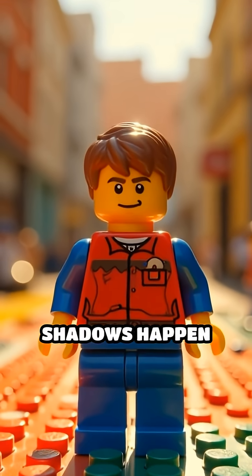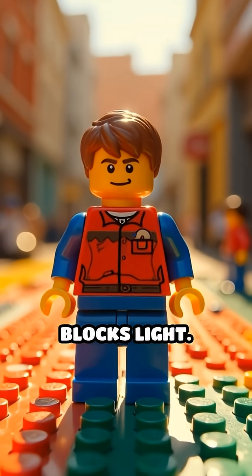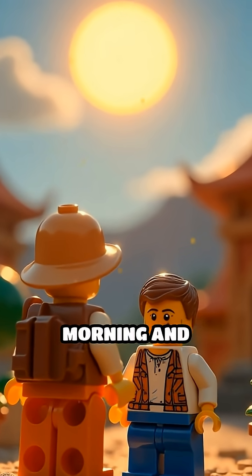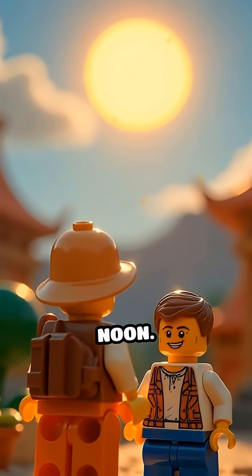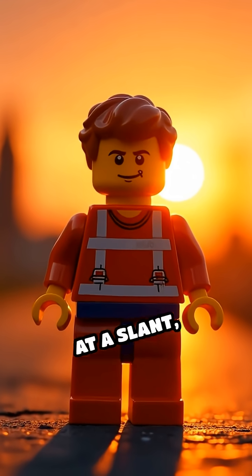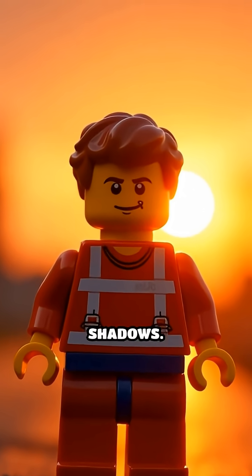Here's the science. Shadows happen when something blocks light. The sun's angle changes throughout the day — low in the morning and evening and high at noon. When the sun is low, its light hits Lego minifigs at a slant, making long, dramatic shadows.